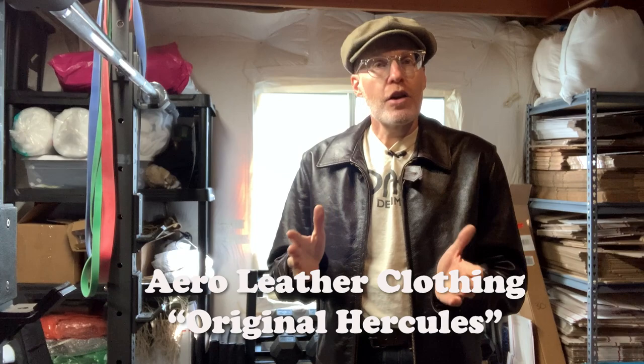Hi, welcome to another Derek Does. Today we're going to talk about this — my brand new Aero Leather Clothing, what they call the original Hercules jacket.